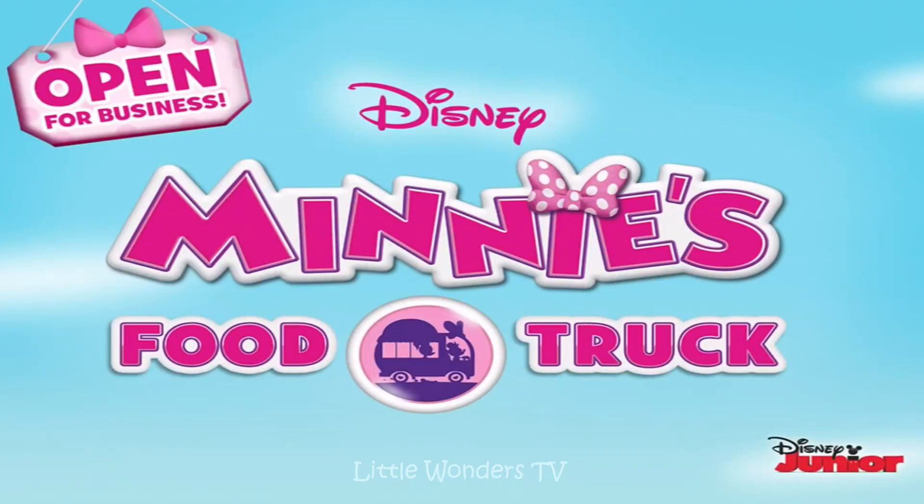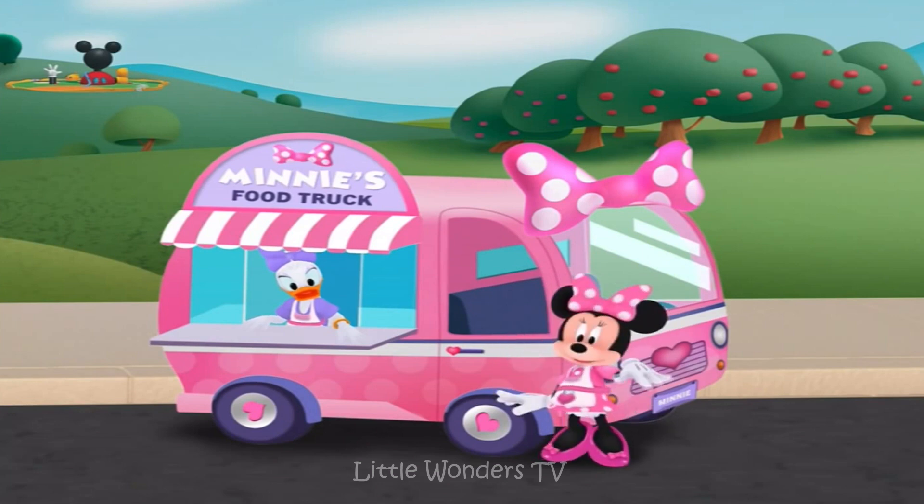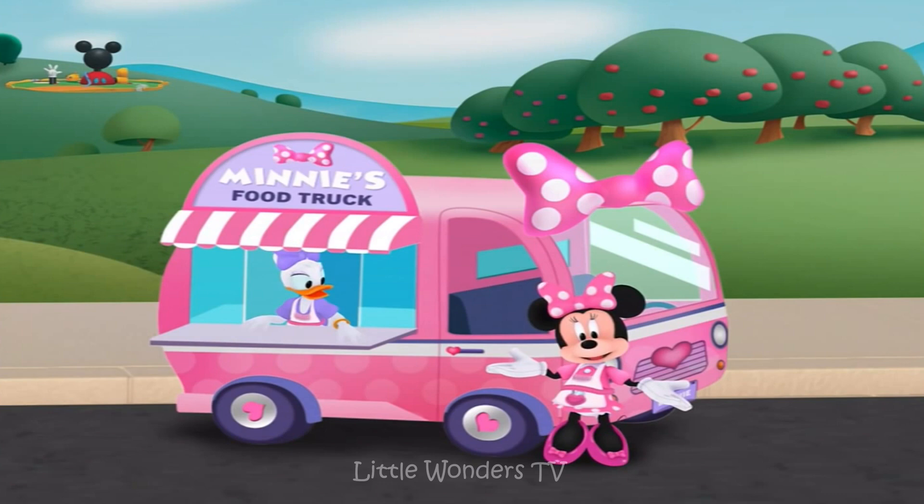Minnie's food truck. Hi kids, welcome to Little Wonders TV. Today we're playing Minnie's food truck. Hello and welcome to my food truck. Thank you so much for helping Daisy, Kukuloka and me expand our business.